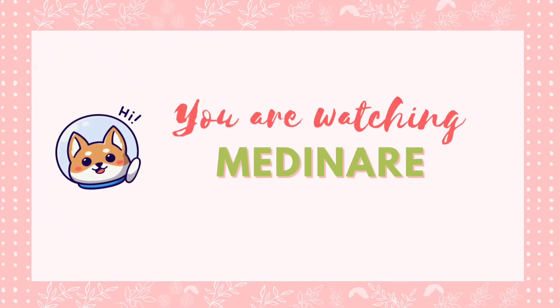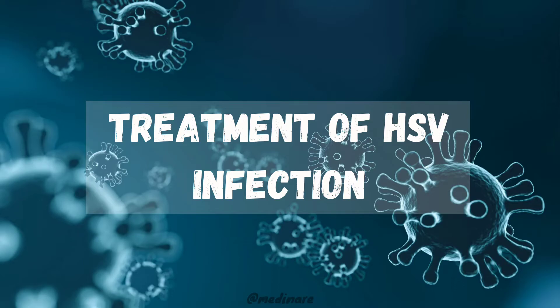Hello everyone, welcome back to Medanir. In this video, let's discuss the treatment of HSV infection. This is actually a continuation of the previous video in which I told you about the clinical manifestations and all about the herpes simplex virus in detail. I recommend you watch that video first followed by this. So let's begin.